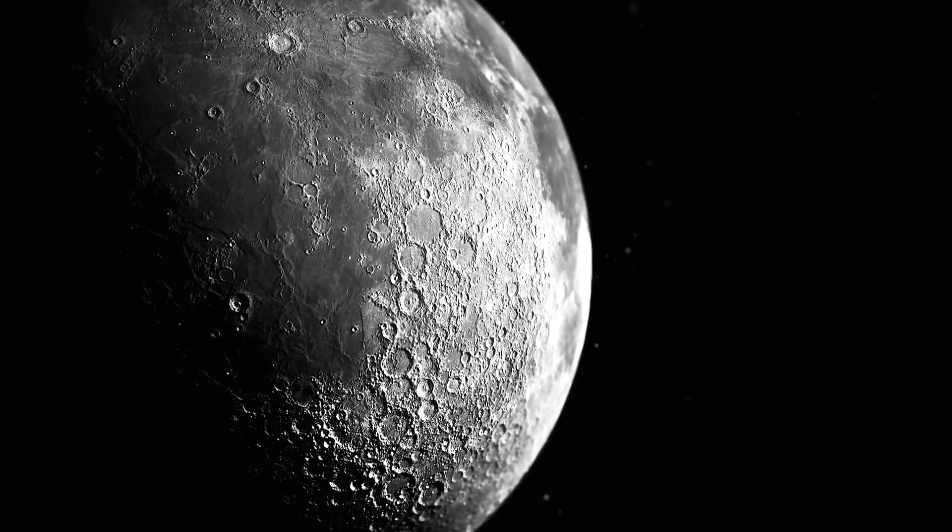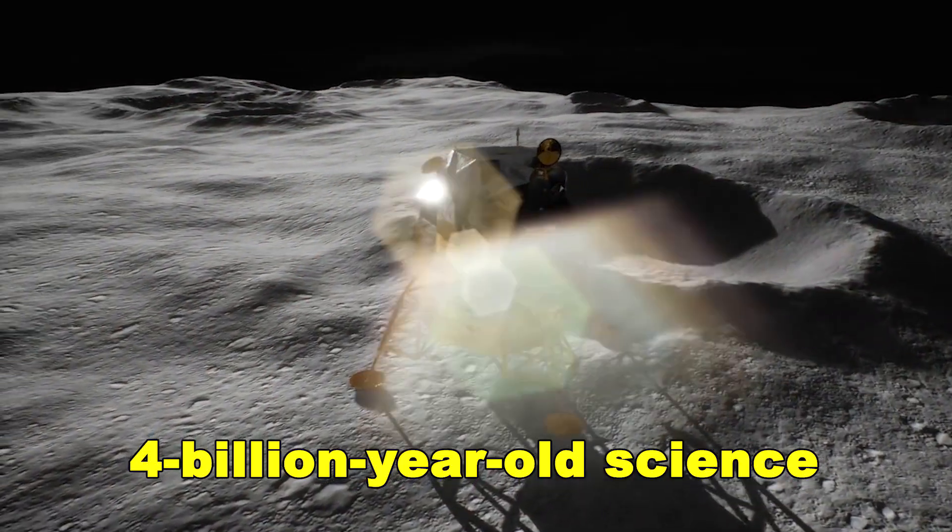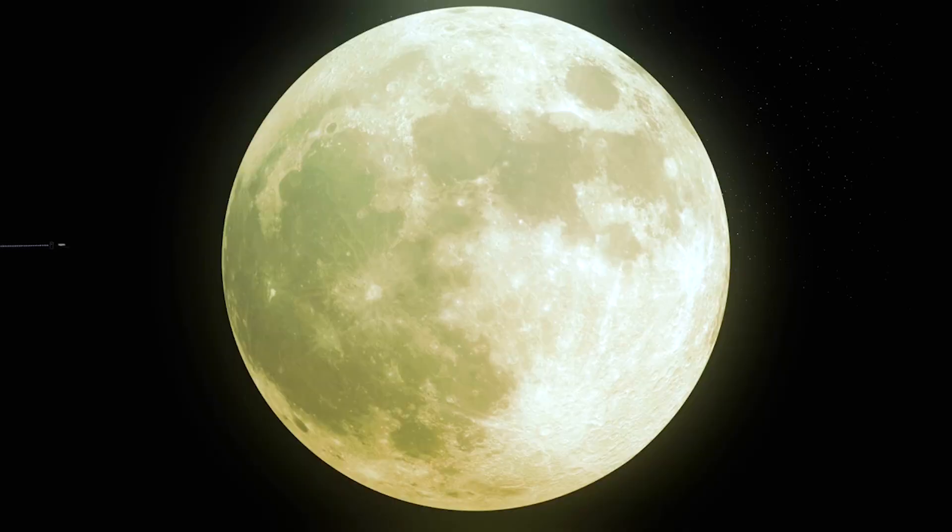This is the story of the South Pole-Aitken Basin Anomaly — a journey behind the moon, to the place where four-billion-year-old science meets profound, unsettling mystery.